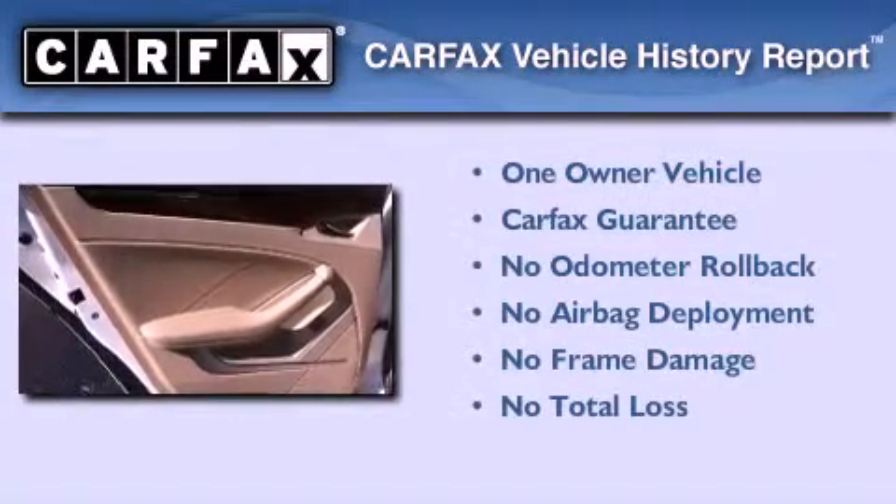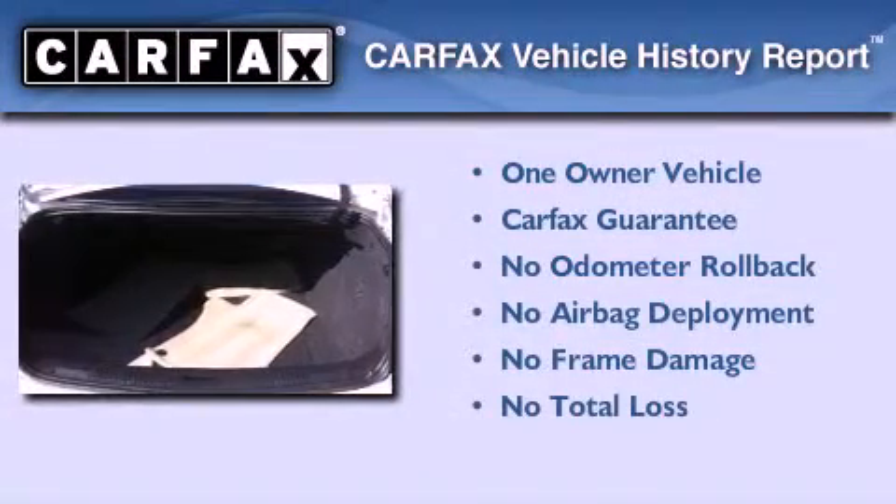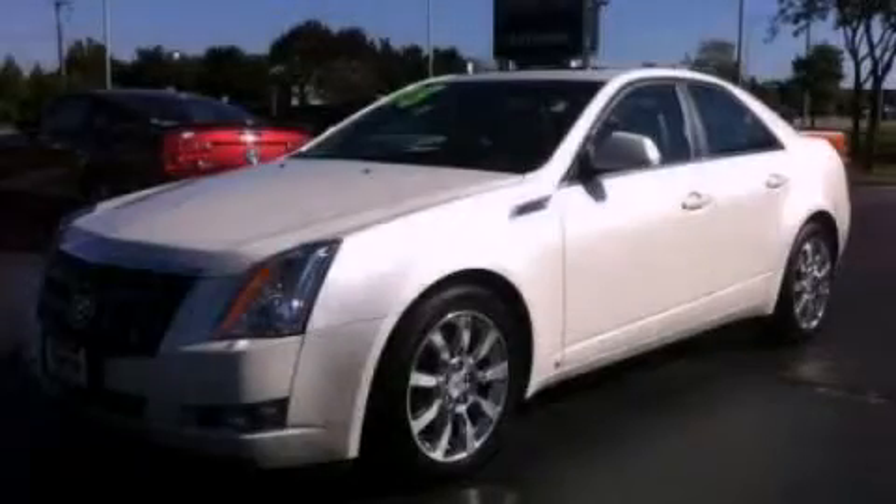This Cadillac has had only one owner and it qualifies for the Carfax buy-back guarantee. Contact us today to schedule your opportunity to see this automobile in person.